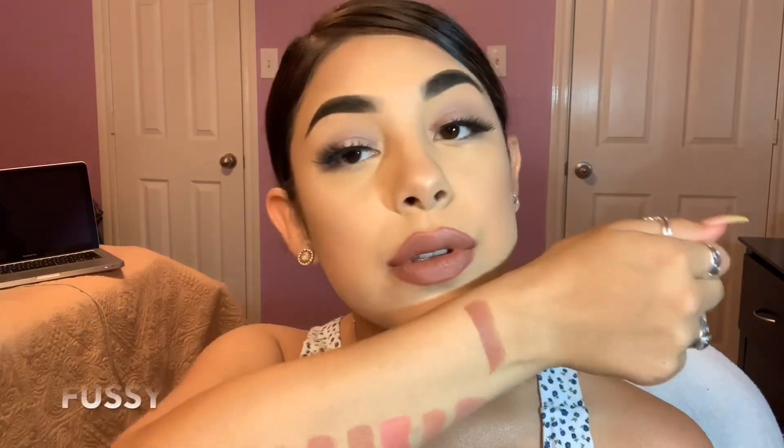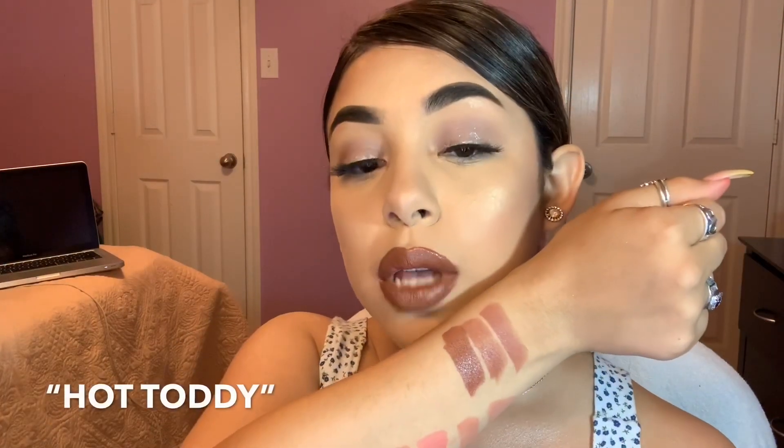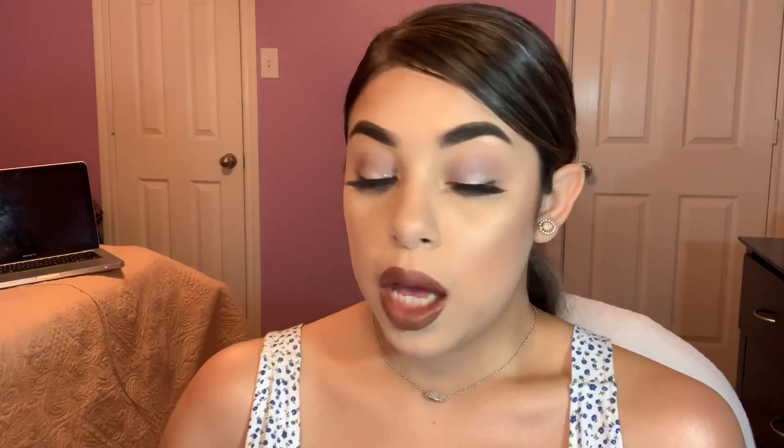Up next is the lipstick Fussy, and I am starting to run out of room so I am just going to turn my arm this way. Next is the shade Independent. Lipstick shade Hot Toddy. That is Hot Toddy on the lips — I absolutely love this shade. Definitely one of my favorites, but I do want to see what it would look like matte.